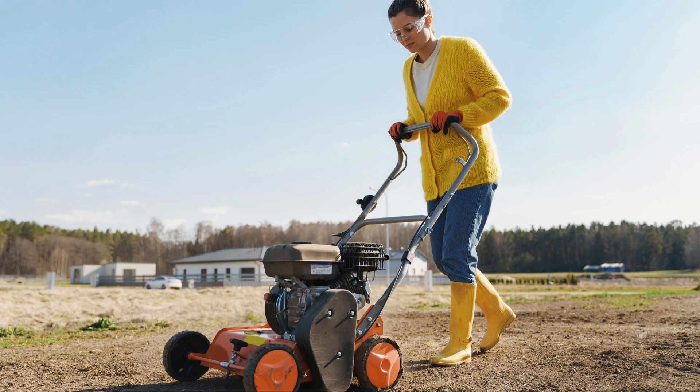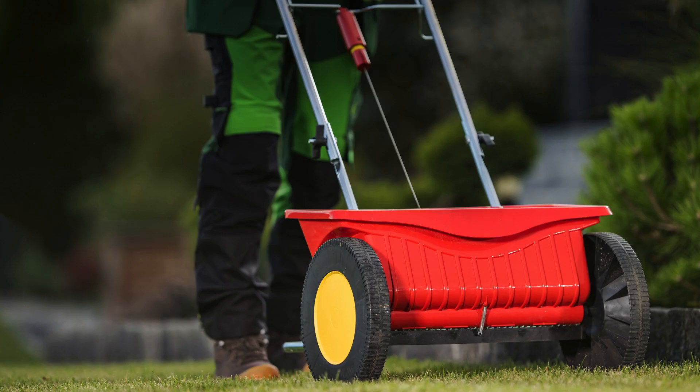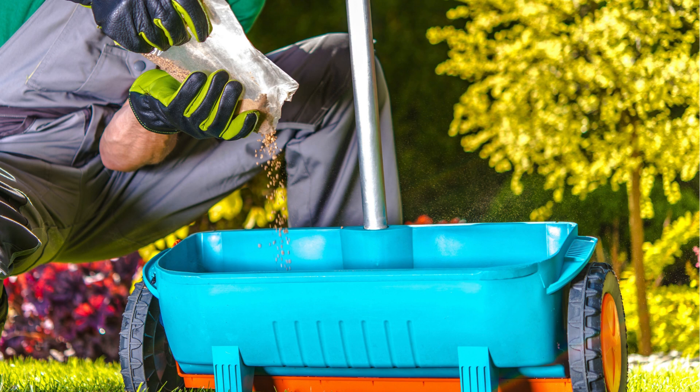We'll also aerate your yard, as soil compaction restricts the movement of air, water, and nutrients to the grass roots. We use pre-emergent and post-emergent weed control methods to keep weeds at bay. We'll also look for pests or lawn diseases and treat them as needed.